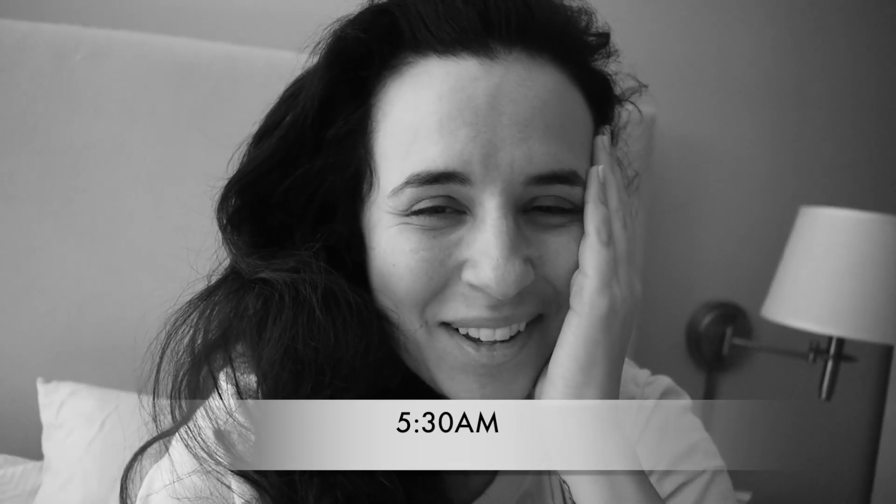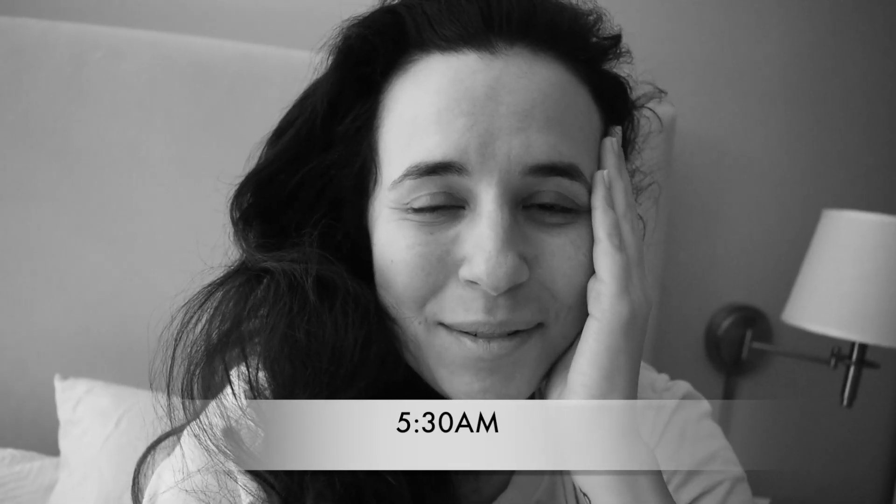Good morning. I'm getting up. I'm about to hop in the shower and start getting ready, even though I'm really tired and I want to stay in bed today.